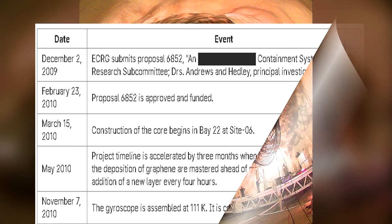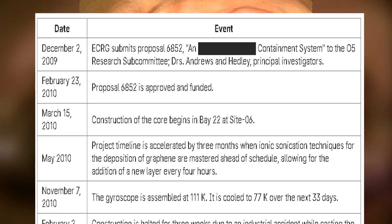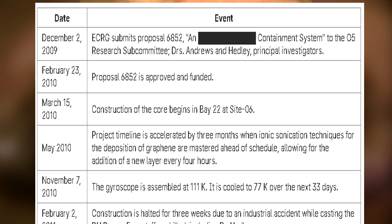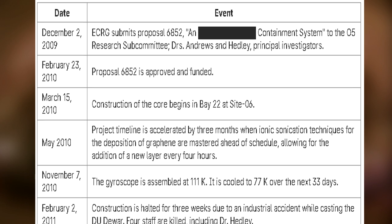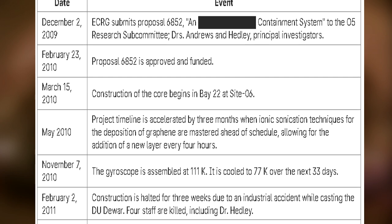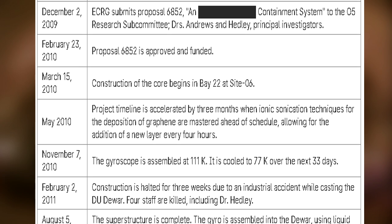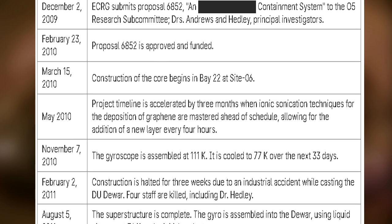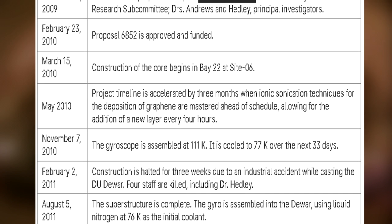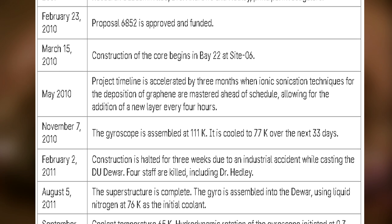December 2, 2009: ECRG submits Proposal 6-8-5-2, an Advanced Containment System, to the O5 Research Subcommittee. Principal Investigators: Drs. Andrews and Headley. February 23, 2010: Proposal 6-8-5-2 is approved and funded. March 15, 2010: Construction of the core begins in Bay 22 at Site-06. May 2010: Project timeline is accelerated by three months when ionic sonication techniques for the deposition of graphene are mastered ahead of schedule, allowing for the addition of a new layer every four hours.